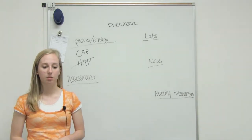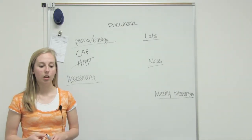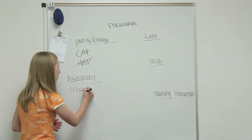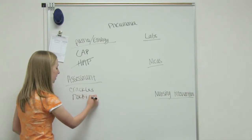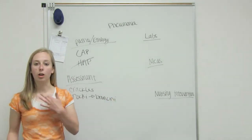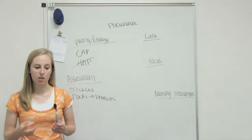Some assessment findings we're going to see with somebody with pneumonia: we're going to see decreased breath sounds. We're going to hear fine bubbling or popping sounds. We can also see crackles in the lungs or ronchi. The way to remember the difference is you've got ronchi in the bronchi — ronchi is heard more around the bronchi, and crackles are heard more on the bases of the lungs.